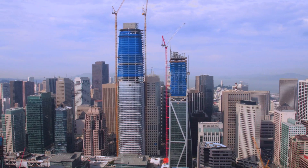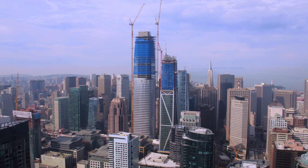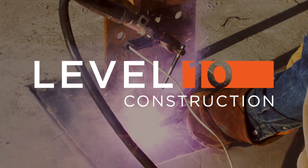With 181 Fremont, Level 10 has taken urban infill projects to stunning new heights. Level 10 — Building at the Highest Level.